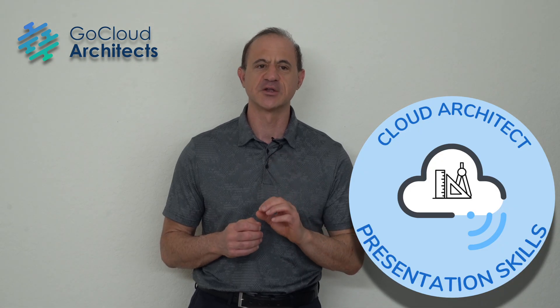In today's video, we're going to be discussing cloud architect presentation skills, which is one of the most critical skills for cloud architects. Learning great presentation skills for technology professionals is really one of the most critical tech career skills.